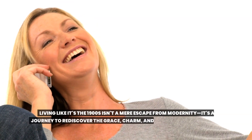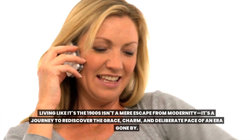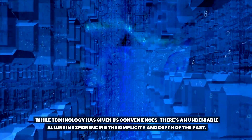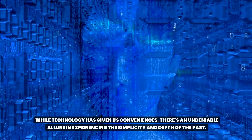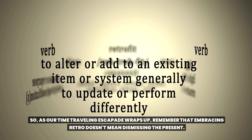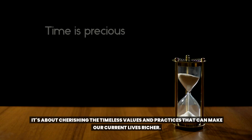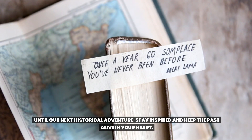Living like it's the 1900s isn't a mere escape from modernity — it's a journey to rediscover the grace, charm, and deliberate pace of an era gone by. While technology has given us conveniences, there's an undeniable allure in experiencing the simplicity and depth of the past. As our time-traveling escapade wraps up, remember that embracing retro doesn't mean dismissing the present. It's about cherishing the timeless values and practices that can make our current lives richer. Until our next historical adventure, stay inspired and keep the past alive in your heart.